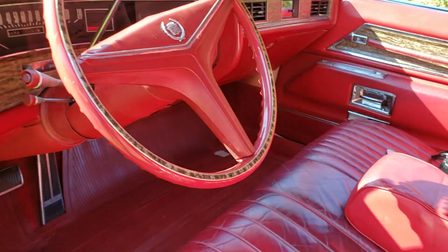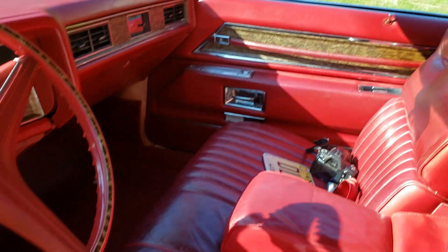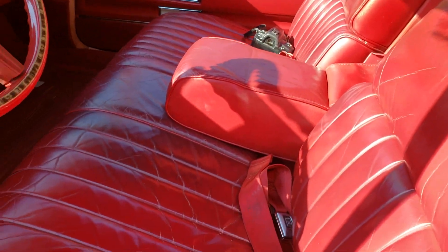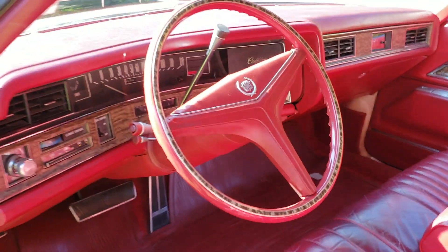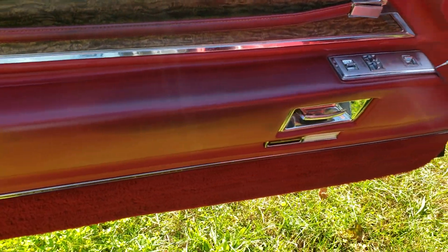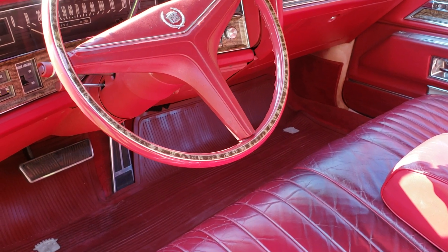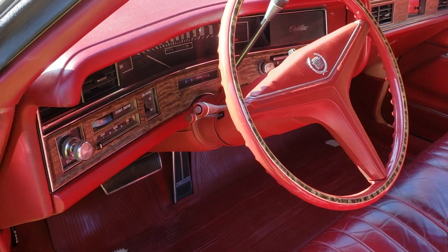Interior's good. Original carpet, original floor mats both front and back, original headliner in excellent condition. A couple things that do not work: the radio comes on and changes channels but you don't hear any music, and the passenger door window does not operate. But I have another radio and another window motor that goes with it. There's no cracks anywhere on the dash or the door panels — there's a little bit of fade down in that corner, that foot panel. It's got tilt wheel, telescope wheel, cruise control.